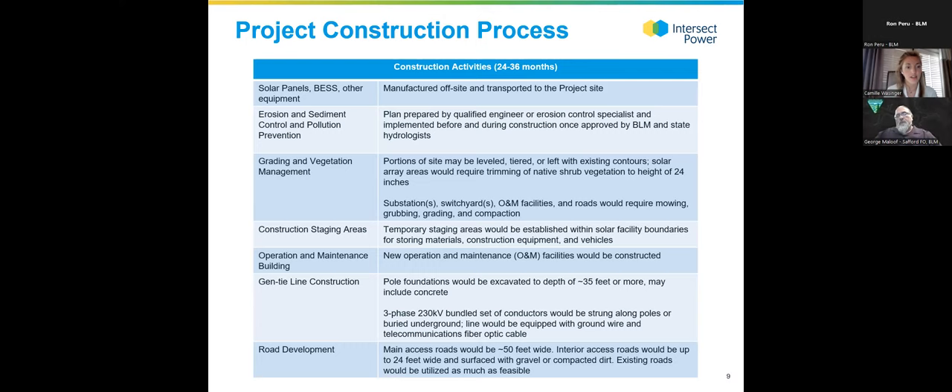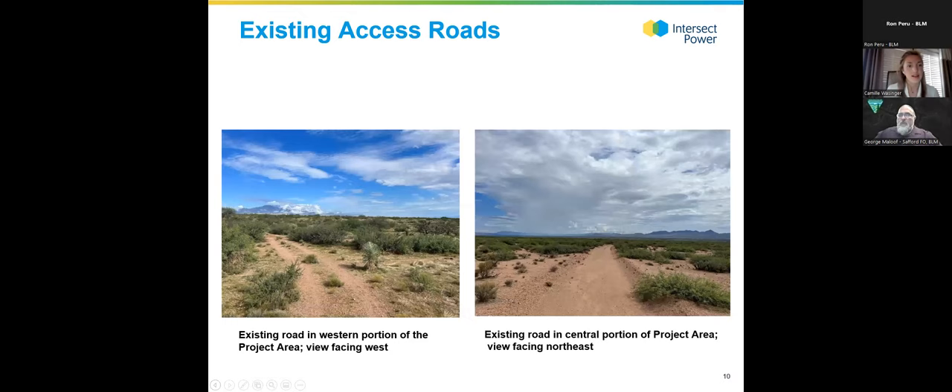We'll try to leave root balls for vegetation and ensure some native shrubs can return after construction. There will be temporary construction staging areas and a long-term O&M building on site. For the gen-tie there would be poles with foundations excavated up to about 35 feet or more, and internal roads about 24 feet wide surfaced with gravel or compacted dirt.